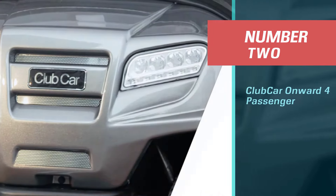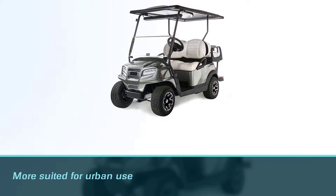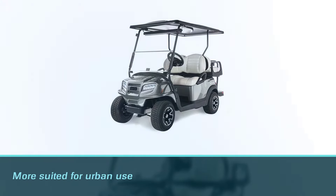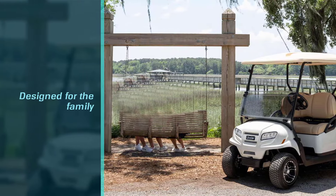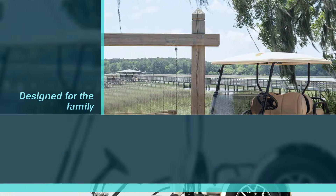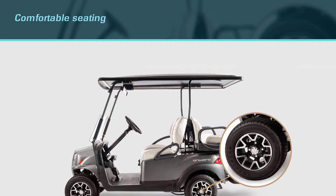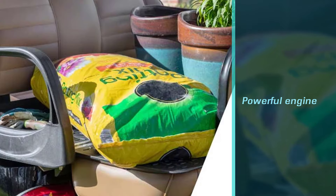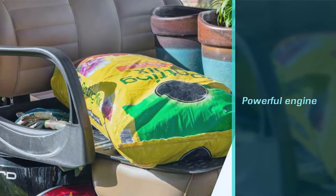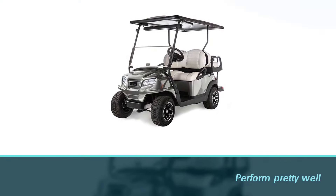Number 2: Club Car Onward 4 Passenger. For those in search of something more suited for urban use, we recommend the Club Car Onward 4 Passenger Gas-Powered Golf Cart. Designed for the family, this cart features comfortable seating, a powerful engine, and spacious interiors you can enjoy for recreational use. The cart is fun and stylish, taking the form of a lifestyle vehicle rather than a sport automotive. Despite that, the Onward does perform pretty well on a golf course as well. Its suspension might not be adapted for particularly precarious terrain, but it isn't too shabby on typical course topography.